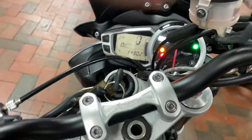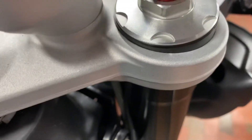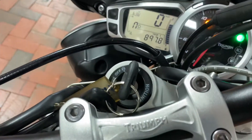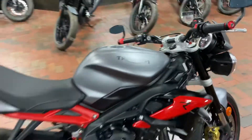11,000 miles on them. And it sounds great, too.